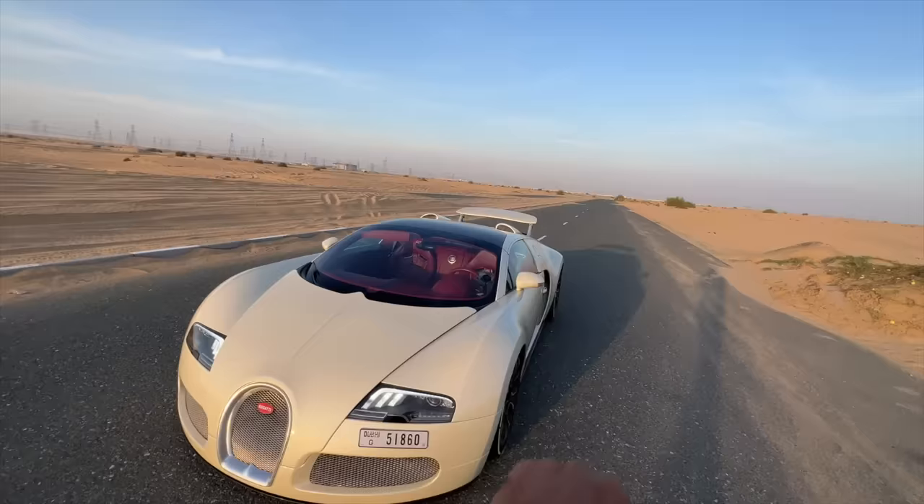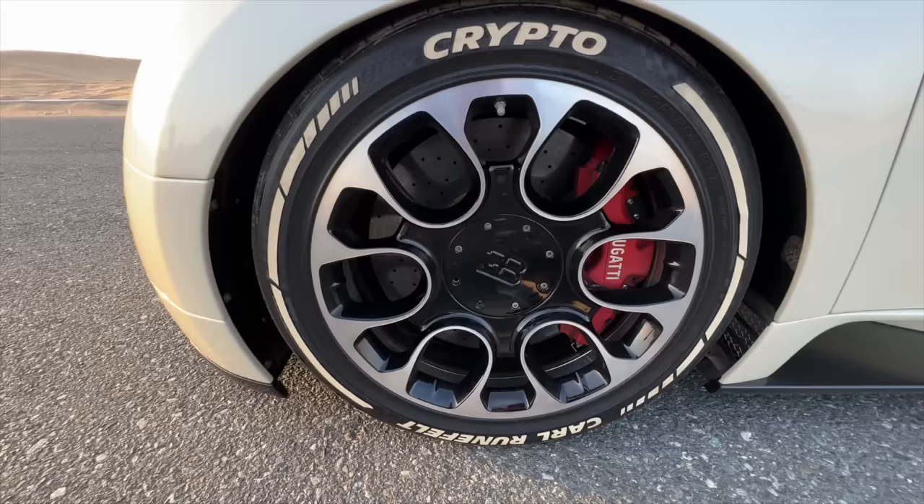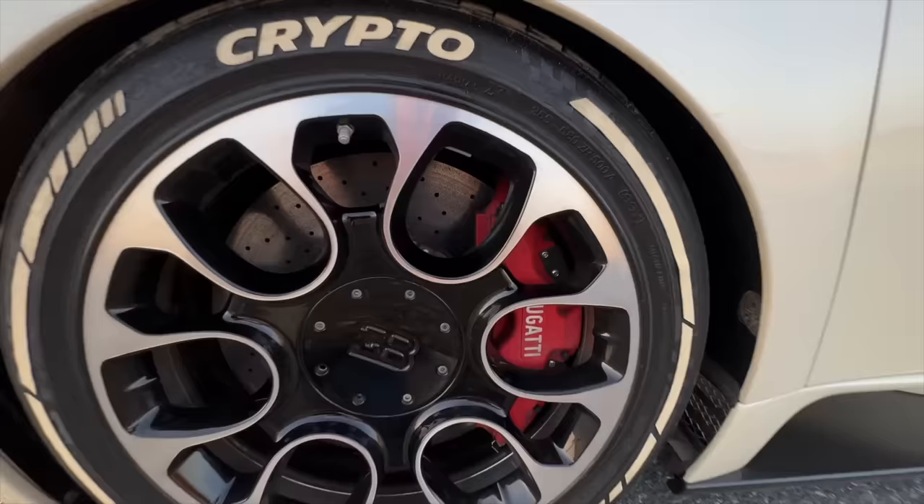Obviously Carl deals in crypto - that's why his name is written right here and 'crypto' is written right there. The tire size is massive - it's 265 on the front. You can see the alloy wheels were different on the Grand Sport. It says 'Bugatti' here with red coloured brake calipers.